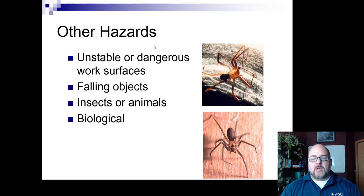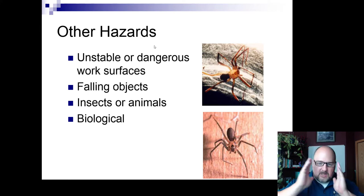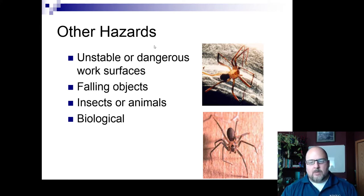You also have to look out for biological hazards in confined spaces — spiders, snakes, ticks (ticks you can protect against with clothing), and rodents that can bite.